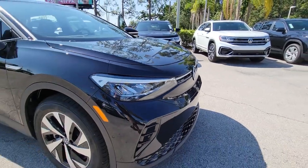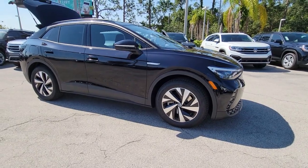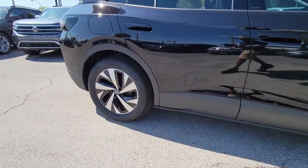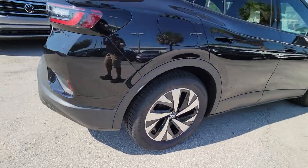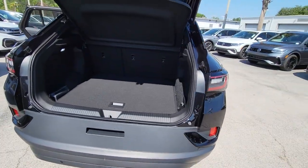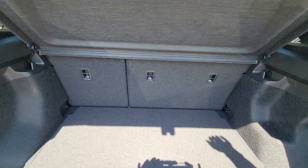Get acquainted with the 2023 Volkswagen ID.4. Drive boldly into the future in this stylish all-electric ID.4. SUV capability, clean lines, and a silent, silky ride let you express your modern sense of style. Earth-friendly efficiency and flexible charging options help you make the most of every journey.